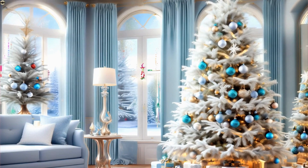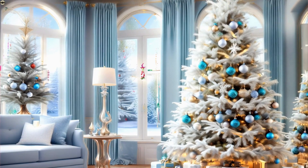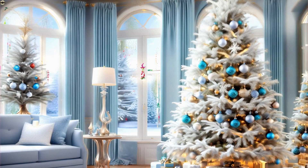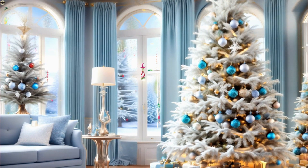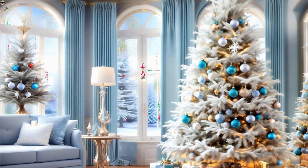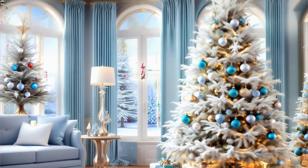In this stunning living room, we find a themed Christmas tree which captures the essence of the winter wonderland. The snowflakes, icy blue ornaments and bright white lights evoke a serene and magical atmosphere.